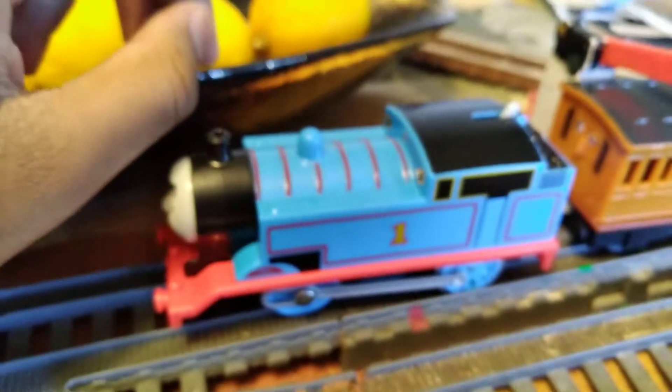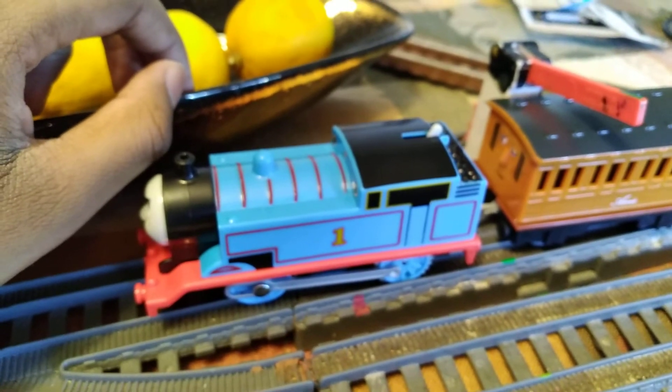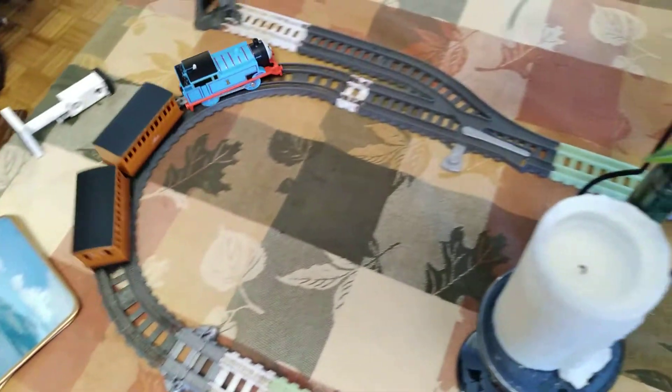Alright, so I'm just going to pause the camera and hold the phone up so you can see it running around. Whoa, that's fast. Oop, came off.